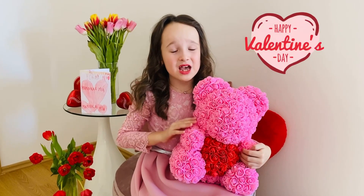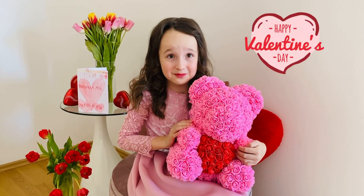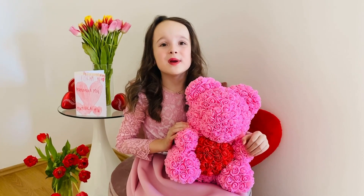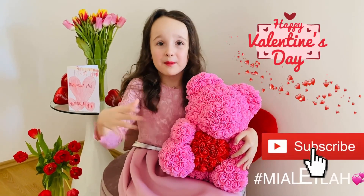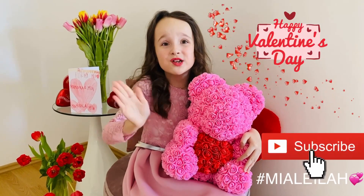Bye guys! I hope you have a very nice Valentine's Day, and I hope you made a card too for mom or dad, and grandma and grandpa. Bye! Like that button and subscribe to my channel.